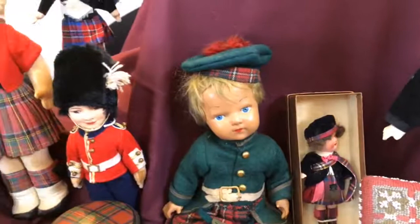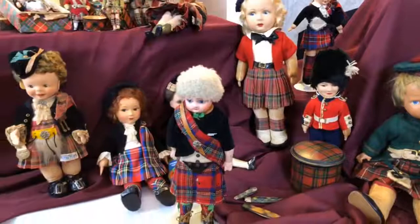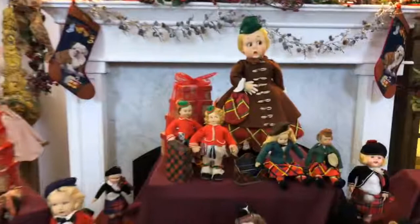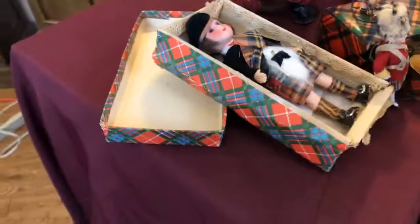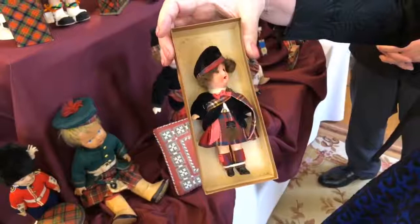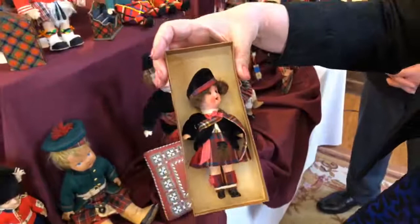There are so many wonderful dolls here from different parts of the world. One viewer wanted to know — did any of these actually originate in Scotland? Most of these are probably German manufactured. There are a couple of Lynchies and Maggies here, and those are both Italian. Interestingly, there are two of these little guys still in their original box — and the box is plaid too! This one says 'Highlander doll dressed in Scotland, Royal Stewart.' They probably had the dolls imported from Germany and then dressed in Scotland.